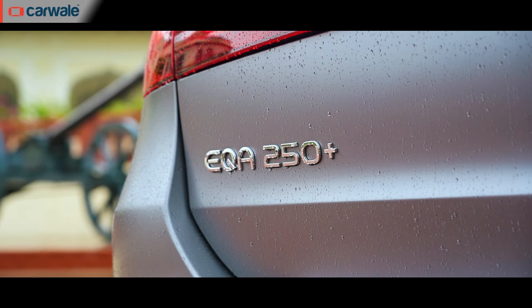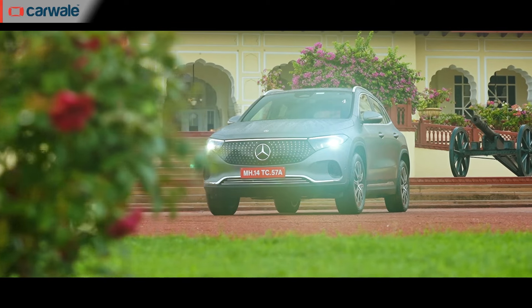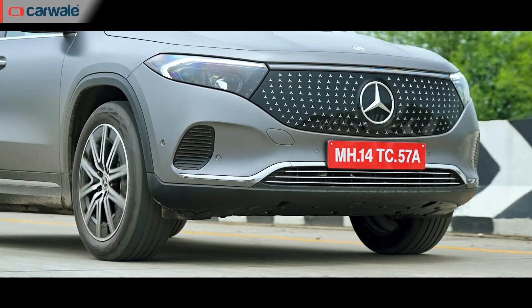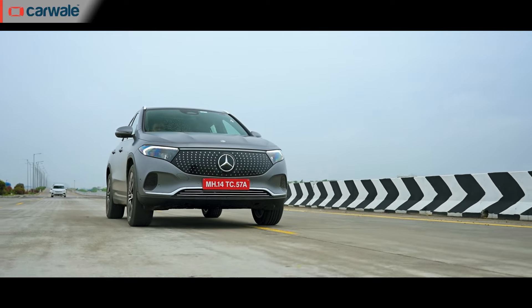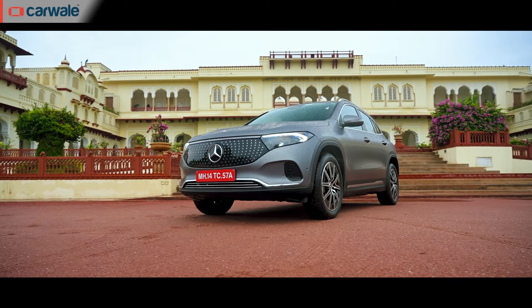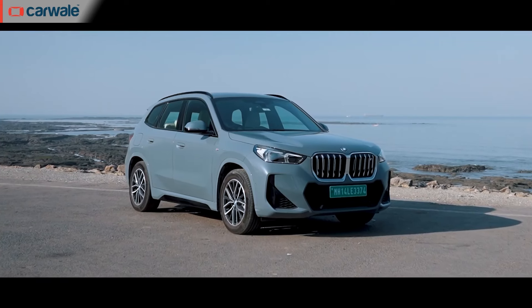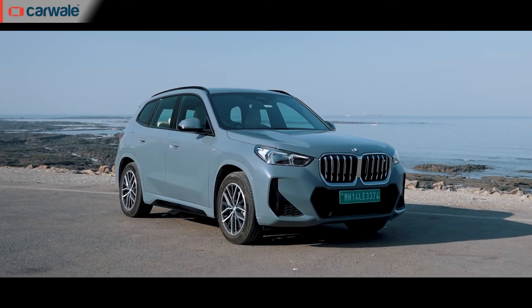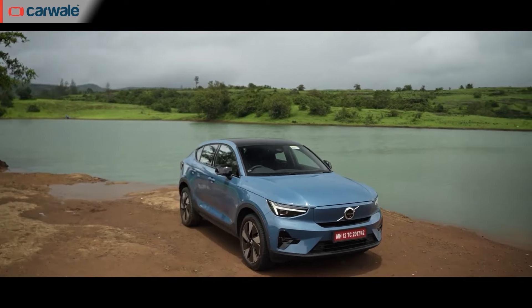The EQA is offered in one fully loaded 250+ variant. Based on the GLA crossover, it gets a single electric motor powering the front wheels with a 70.5 kWh battery pack. It has been launched in India at an introductory price of Rs 66 lakh, undercutting the BMW iX1 by Rs 90,000 but coming in above the Volvo C40 Recharge by Rs 3.1 lakh.